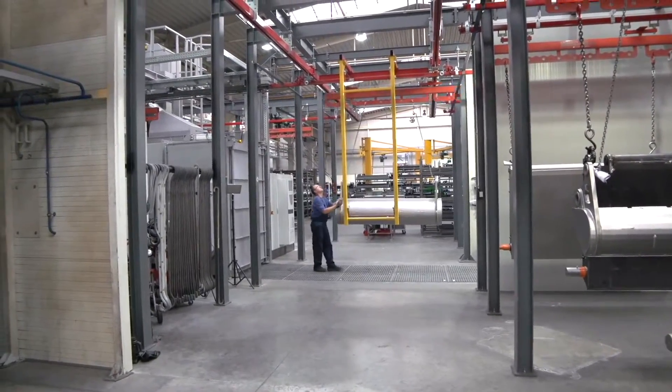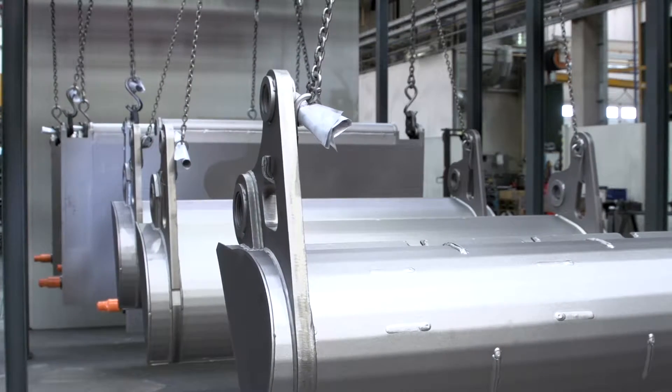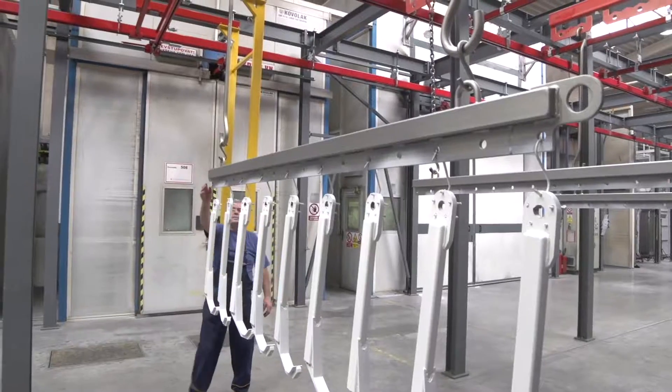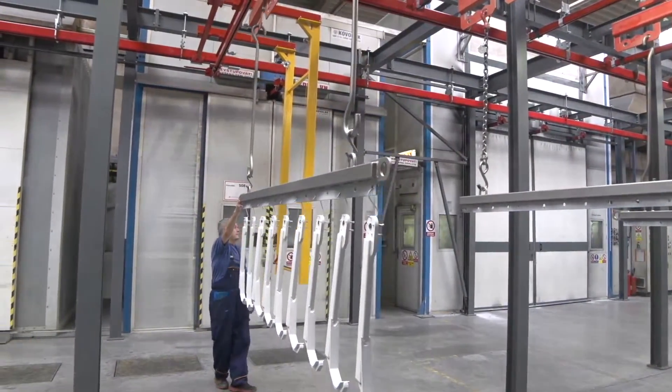Raw welded components are mechanically treated and then blasted. Following coating, the components are assembled here in the plant into functional assemblies and then tested.